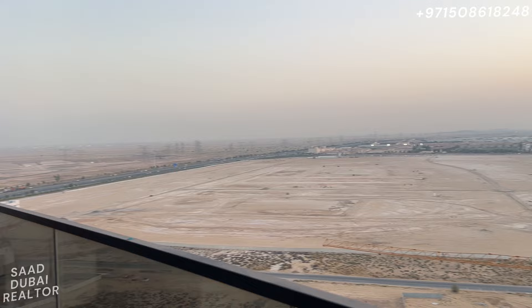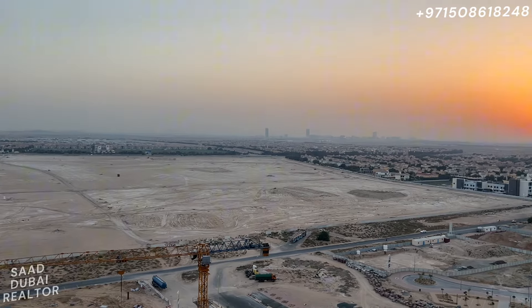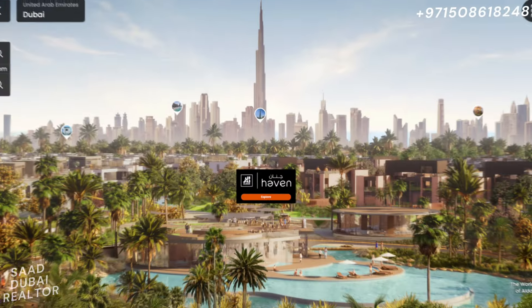Hello everybody, this is Saad with you again, your favorite realtor. I usually like to do some unique first looks into projects, and this is one of those videos where I'm going to show you the full plot for the Haven master plan by Aldar. Right here in front of us is the entire master plot of the Haven community by Aldar — Aldar's first master community in Dubai.